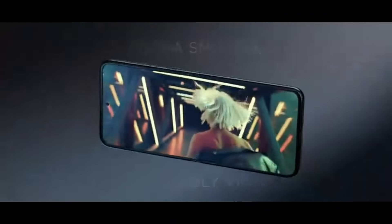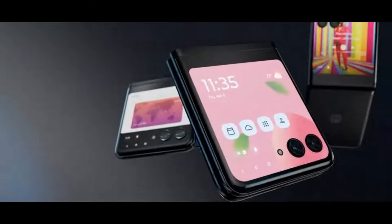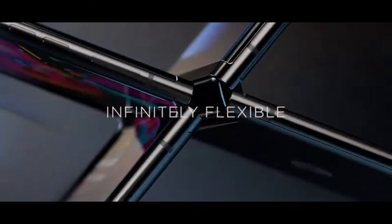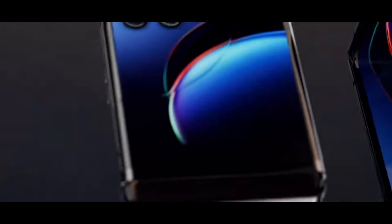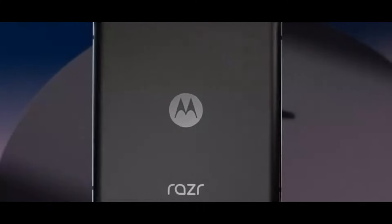Under the hood, the Razer Plus is powered by the Qualcomm Snapdragon 8 Plus Gen 1 processor, ensuring top-notch performance for multitasking and gaming. It comes with 8GB of RAM and 256GB of internal storage, providing ample space for your apps, photos, and videos.